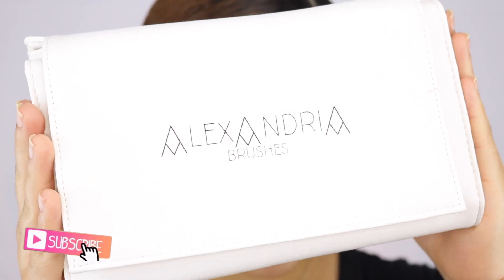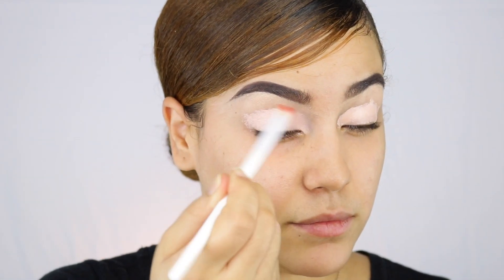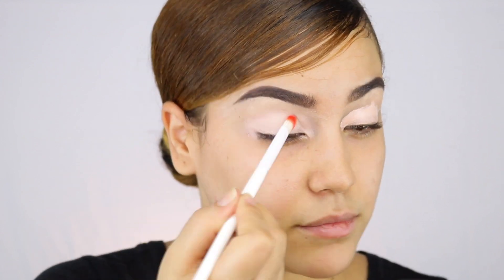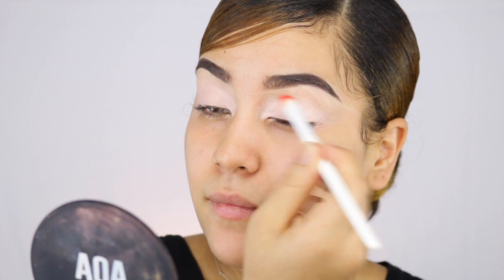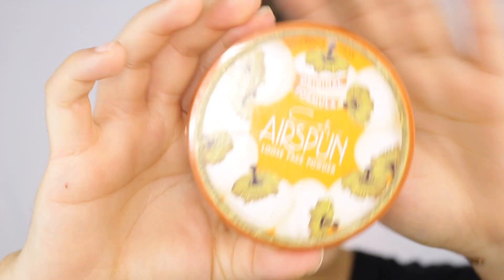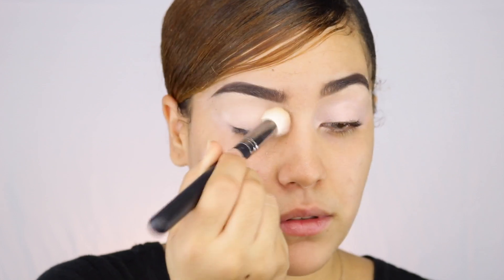I'm starting with these brushes by Alexandria Brushes — a new company that just came out. I'm putting some concealer on my eyes; you guys know this is how I always start. The concealer I'm using is from Shop Miss A — you guys know I love Shop Miss A, they're super affordable. These concealers are amazing but they're really hard to get off your eyes, which is one of the main reasons I would never use them again. Next I'm starting with this Airspun translucent powder, putting it all over the eyelid to set my whole eye area.